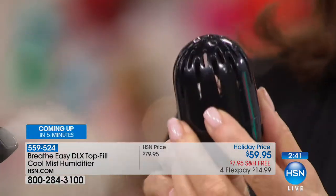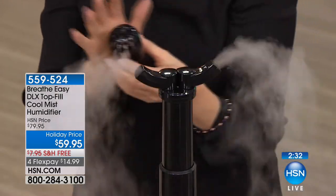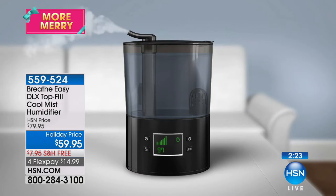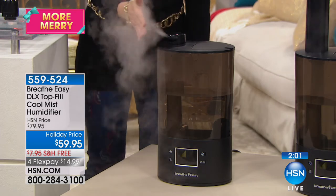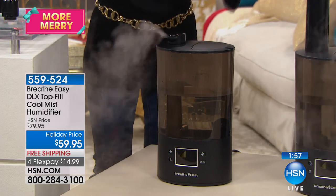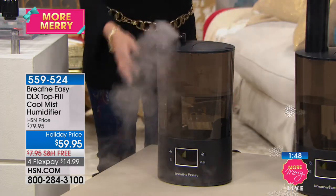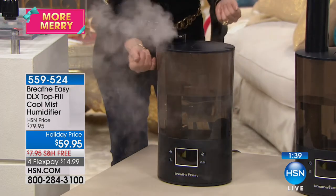$59.95 for a humidifier this sophisticated. It's small and portable — you can take it room to room. A humidifier that works for 14 days without refilling — two full weeks — with the telescoping wand, adjustable direction, antimicrobial technology, less expensive than the infomercial, and a bigger capacity water tank. You're getting more for your money, and we'll ship it with free shipping and handling.